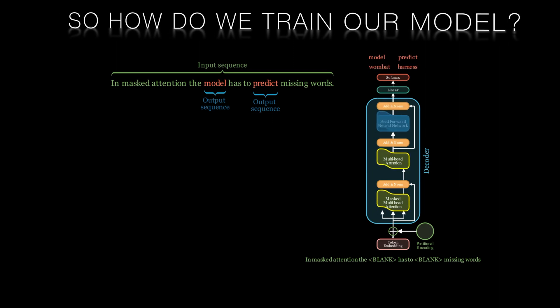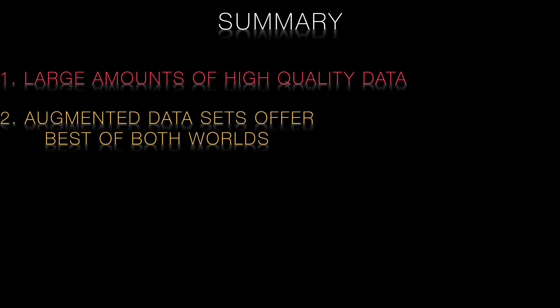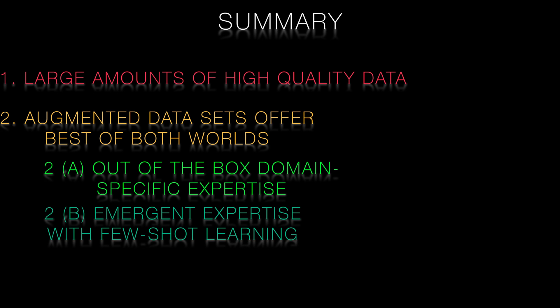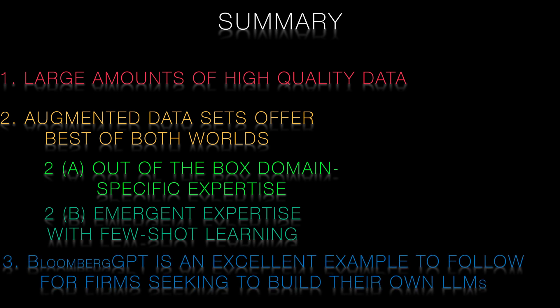In summary, building effective large language models requires massive amounts of high-quality data, which can be a challenge for specialized domains such as finance. Augmented domain-specific datasets are crucial to developing large language models that excel in specific areas. Bloomberg GPT is an excellent example of how companies can harness the power of large language models to solve complex problems within their domain. Teams and other firms can follow Bloomberg's example and curate their own augmented datasets to improve the performance of their models.